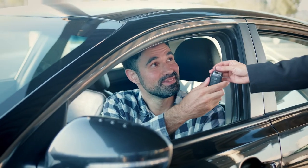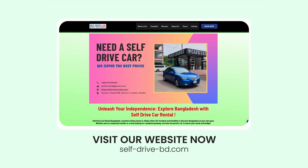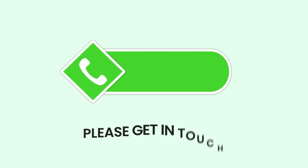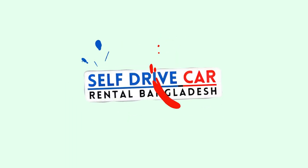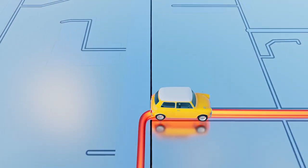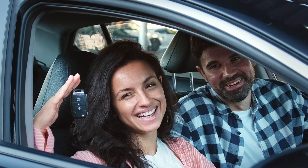Are you excited to begin your self-drive adventure? Visit our website now and book your car today. Once you have completed the booking process, please get in touch with us via WhatsApp at 019-112-95959 to confirm your reservation. At Self-Drive Car Rental Bangladesh, you can explore Bangladesh on your own terms. Start planning your journey now and let us help you make it a reality.